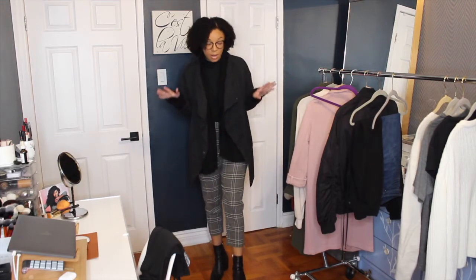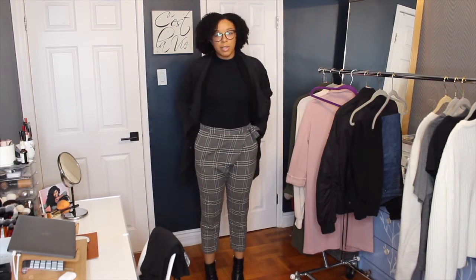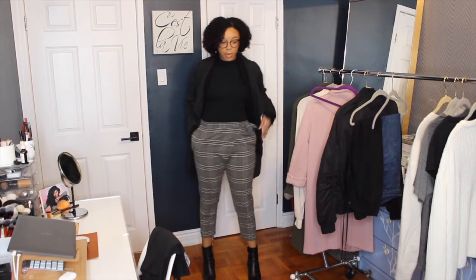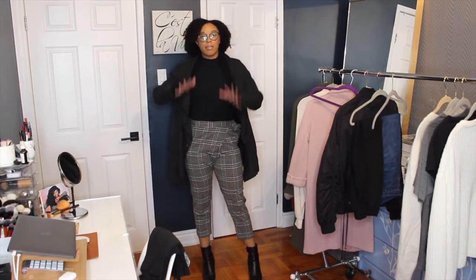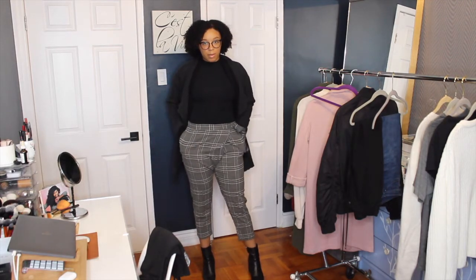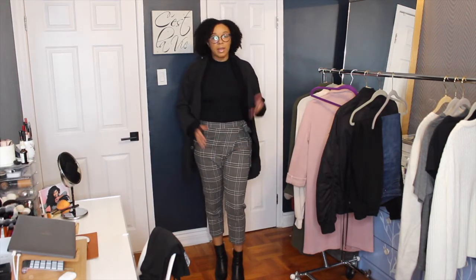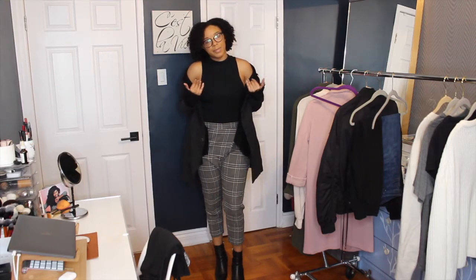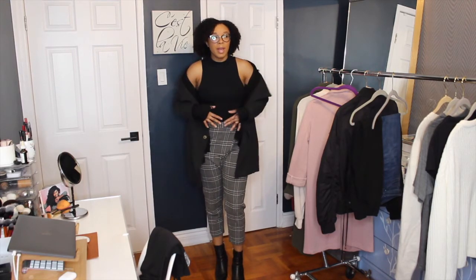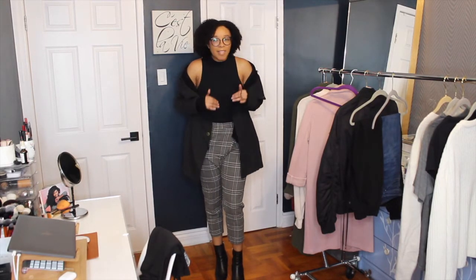This outfit consists of these Zara slouched plaid trousers that are pull-on with a really cool tie crossover effect — they're from their TRF line, about three or four years ago, very comfortable. I think they're super cool. I haven't worn them in a minute but I like the way they look. I paired them with this Topshop cropped halter high-neck top that I have actually never worn, which I think is terrible.